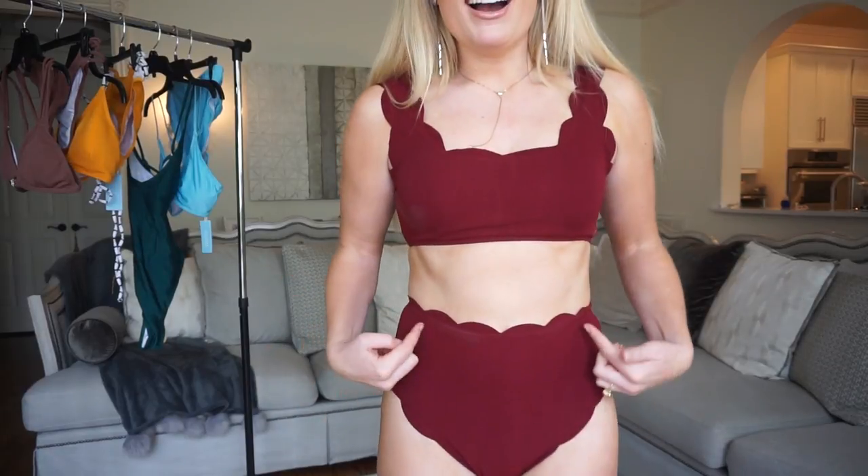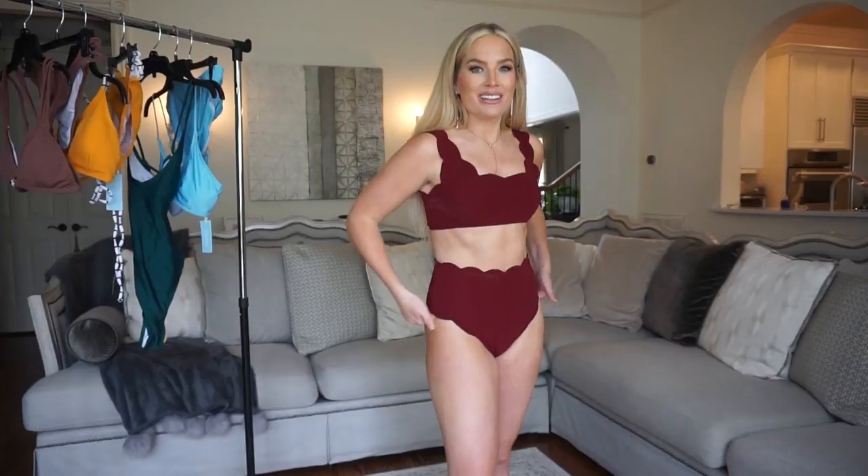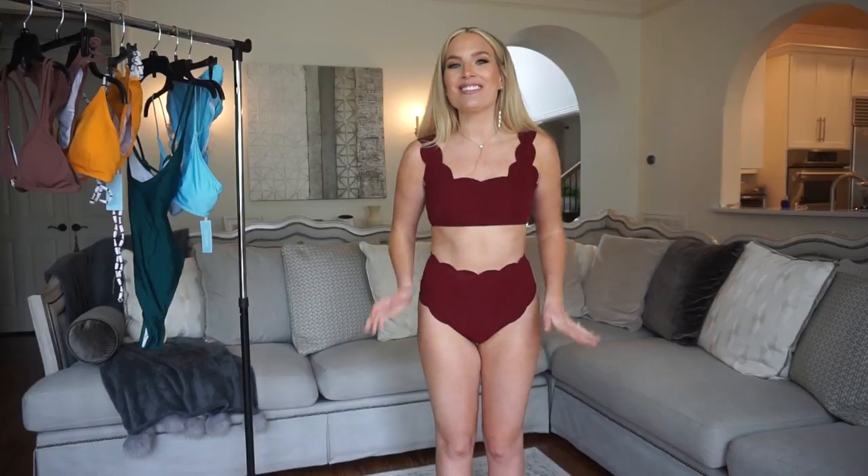Straight out the gate, I absolutely love this swimsuit. This is the first swimsuit I saw in their shop that I fell in love with. I loved the color — I didn't have any swimsuits that were exactly this color, maroon — and I thought that was really beautiful, but what really caught my eye was the scalloped edge detail. I didn't have anything like this. I loved that it continued on the straps on the top, on the bottom, and over the legs. I think that is so cute. It's such a soft and feminine detail that makes this totally different from anything I've ever had, and I just think it's so, so beautiful.